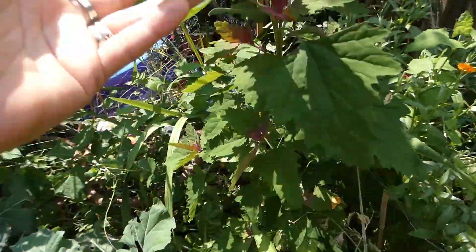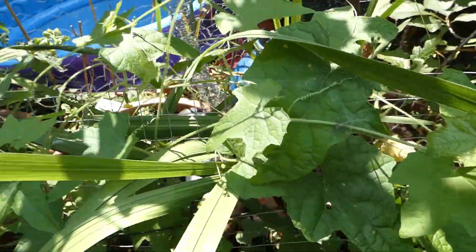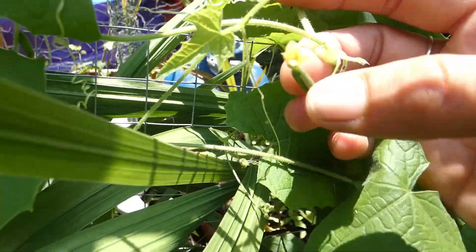Tree spinach — and that is doing really well. Check these out guys — we've got our first cucamelons coming.